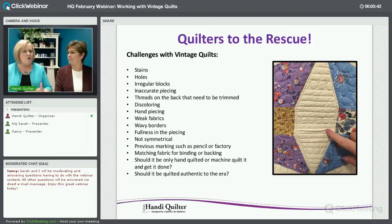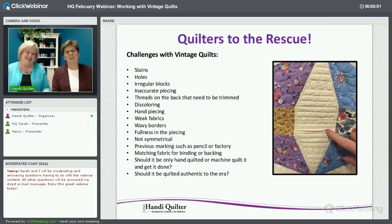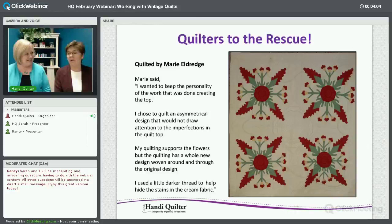If you want this quilt to be authentic to the era it was pieced in, you may want to do hand piecing. But we are a long arm company, and we like those machines. So all of these quilts were machine quilted — and they're gorgeous. Let's see what we have here for you today.